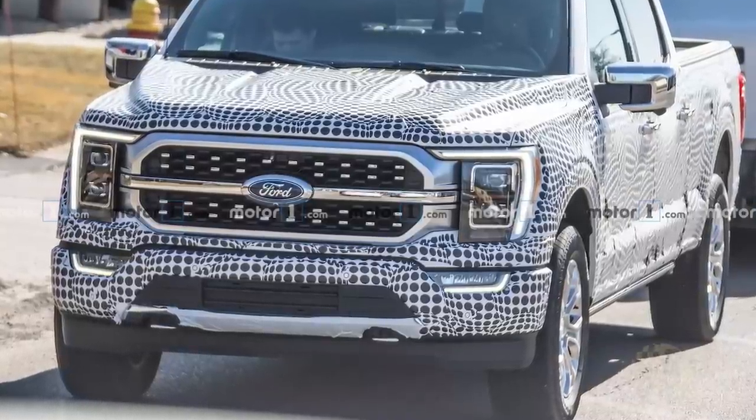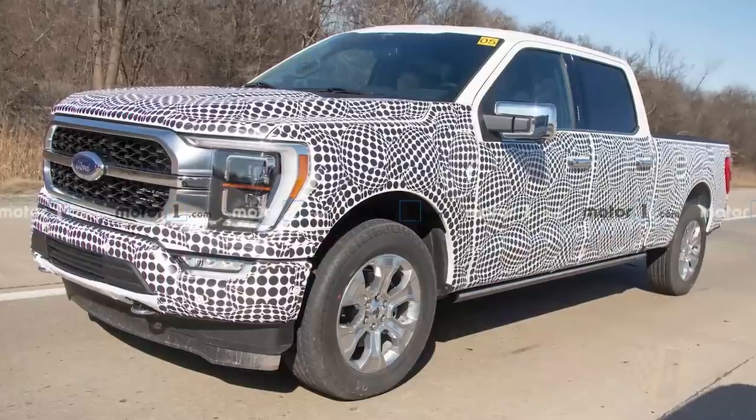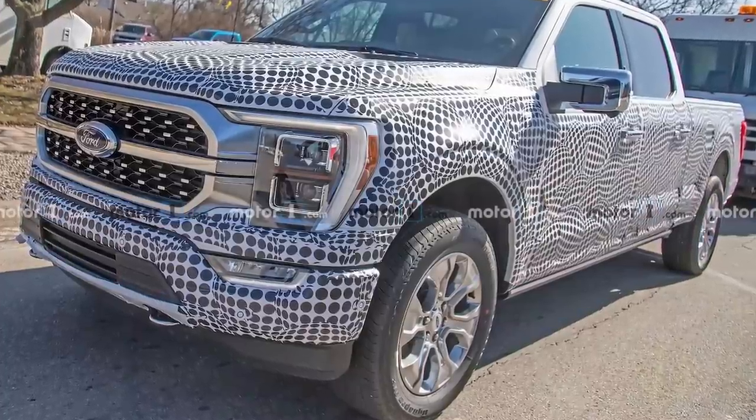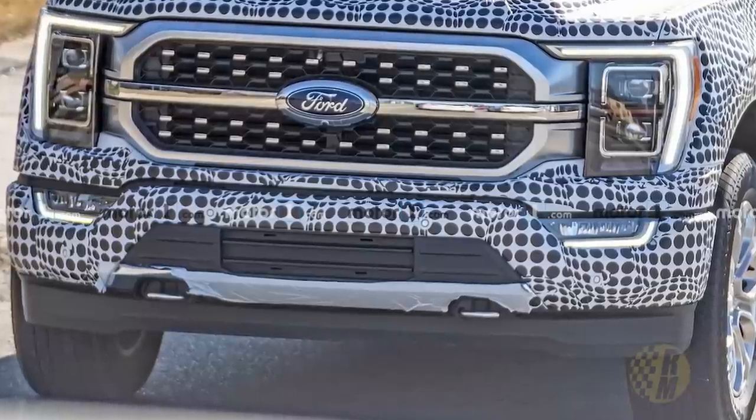Now, this is a bit of a surprise to see the F-150 out so soon, basically in no camouflage. To me, this looks just like a wrap. There appears to be no body cladding whatsoever on this test vehicle. The story was picked up by Motor One and they also confirm, according to their source, that there is no body cladding on this vehicle at all.